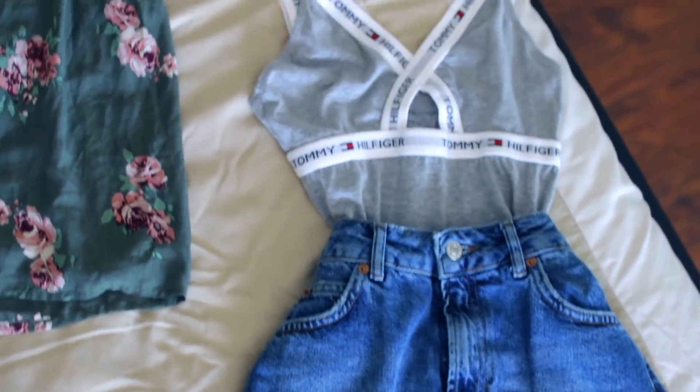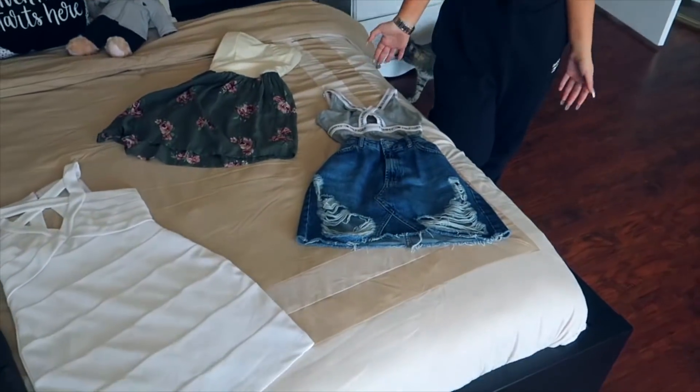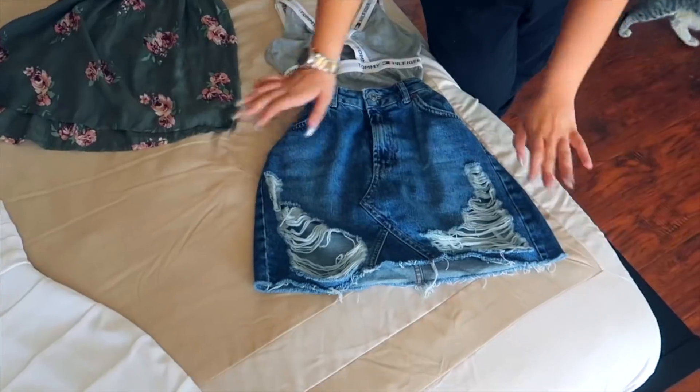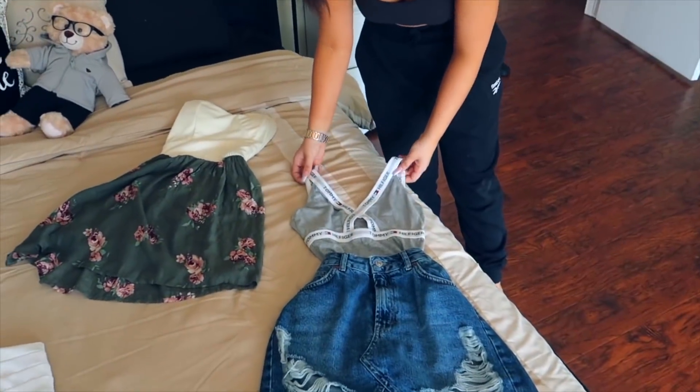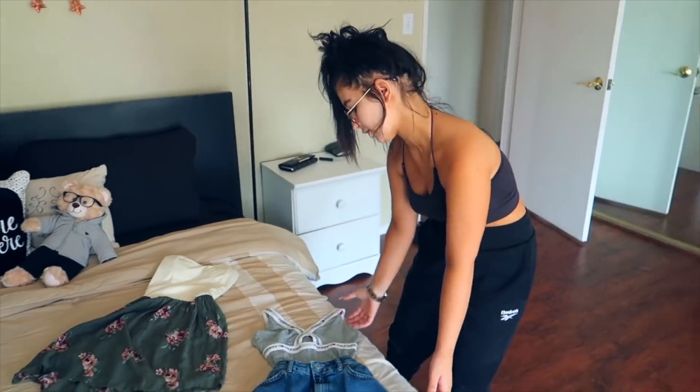This outfit right here — I was really into jean skirts last year, a lot. So I have so many and I was like, why do I even have so many if I don't really like them anymore? So I'm going to give them away. This jean skirt has like some rips on the bottom and I think it's honestly so cute. And I got this bodysuit from Urban Outfitters and I think it's so cute — I think it really does go together.